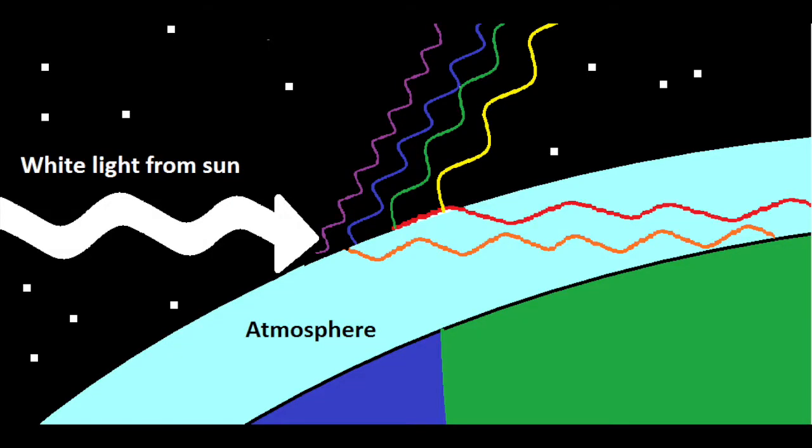But why does the setting sun look reddish-orange? When the sun is on the horizon, its light takes a longer path through our atmosphere to get to our eyes than when it is directly overhead. By the time the light of the setting sun reaches your eyes, most of the colors of light with shorter wavelengths have been scattered out — colors like violet, blue, and green. The only light that makes it through the atmosphere to your eyes is orange and red.